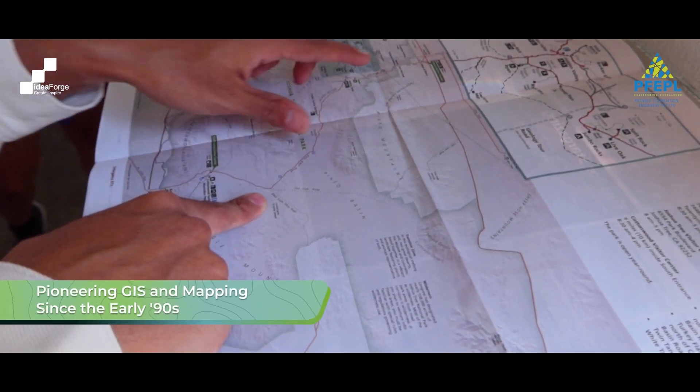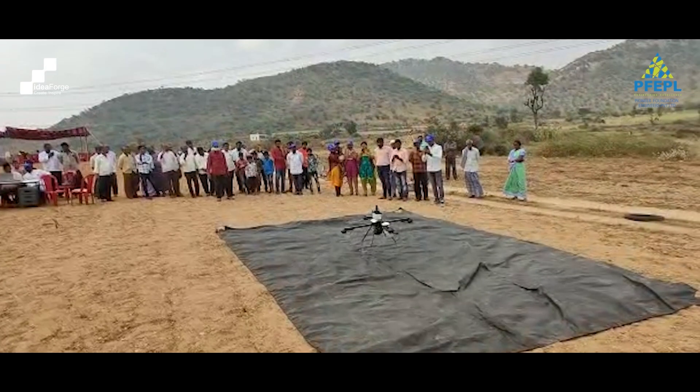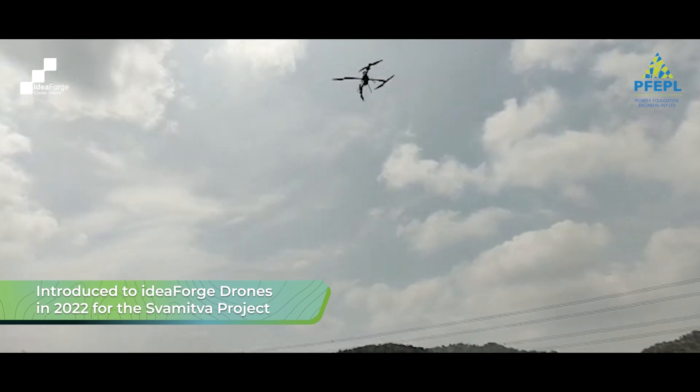Pioneer Foundation Engineers was established in the early 90s and we started GIS and mapping works in 2017. The introduction to idea4 drones came in 2022 when we took up the Swamitwa project with Survey of India.